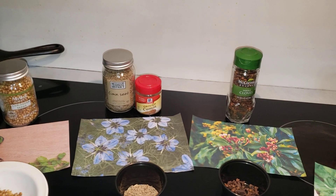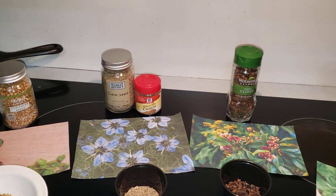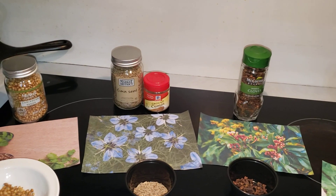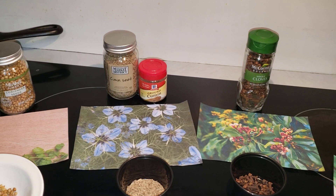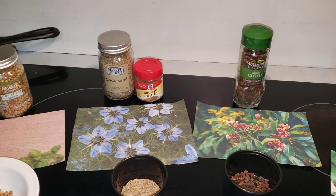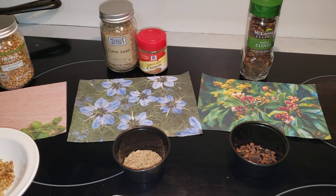Cumin can be found in cheese — Leyden cheese — and in a lot of traditional breads throughout France. Cumin is actually found in chili powder. Now, everybody thinks chili powder is a spice or herb, but no — it's actually a combination of several spices joined together to make chili powder.